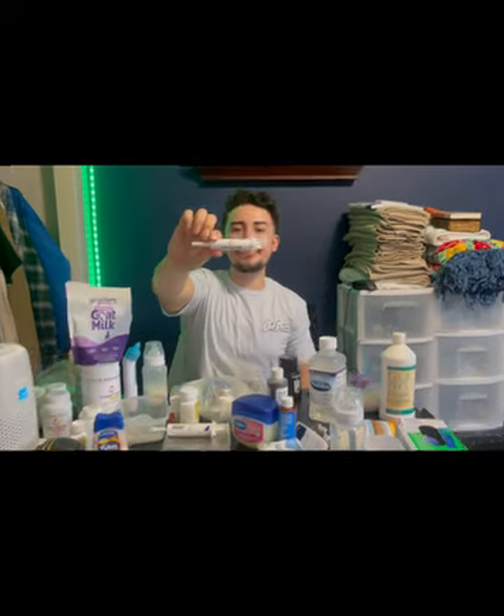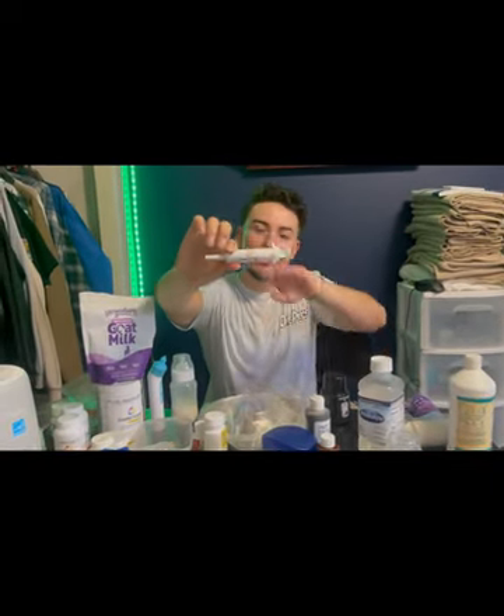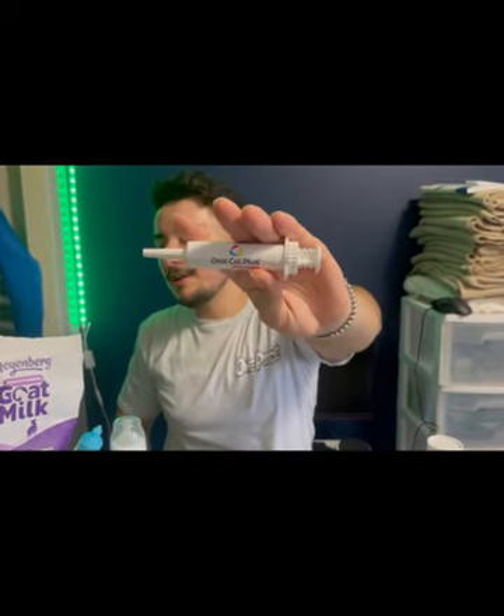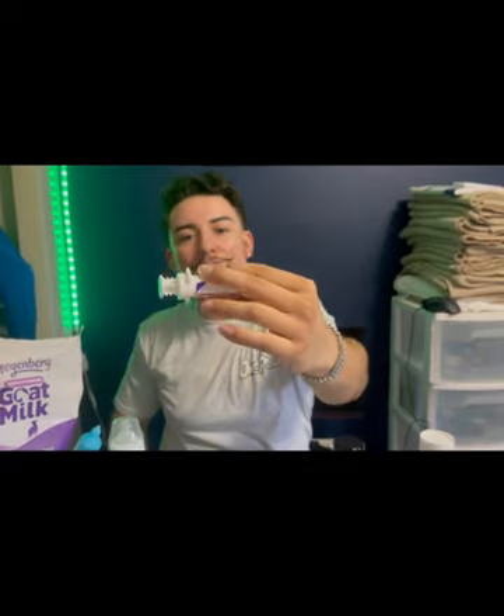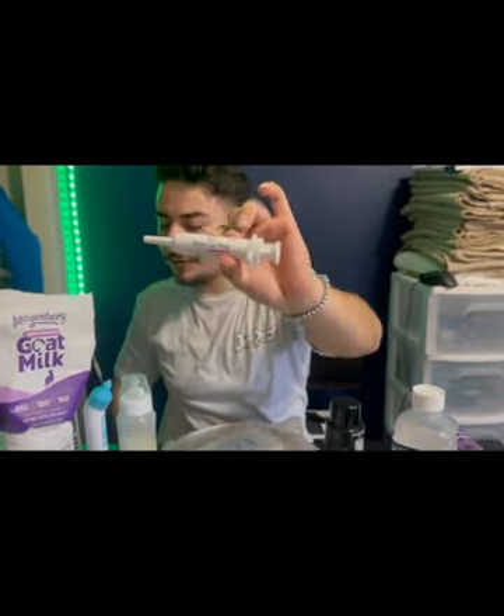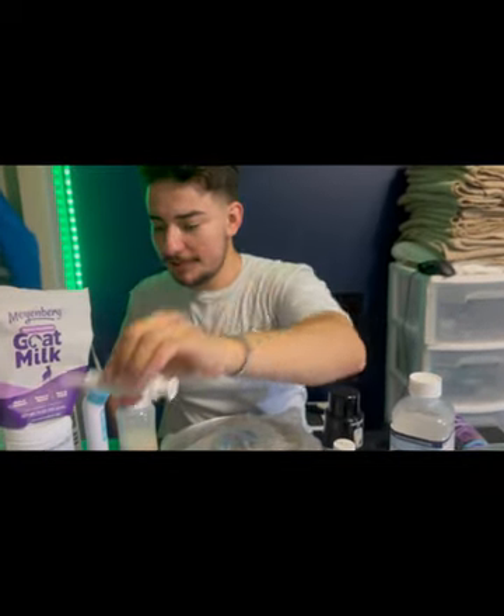Another thing is Oral Cal Plus by Breeder's Edge — this has been working really well. It's vanilla flavor and my bitch actually really likes it. I'd really recommend this or any calcium supplement.